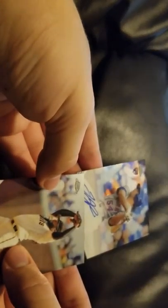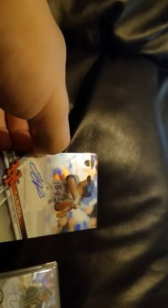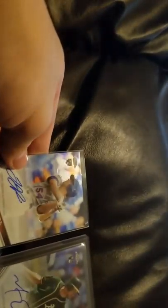And our next one — who is this? New York — TJ Rivera. I have no clue who he is. So our two hits: Matt Olson and TJ Rivera, plus a couple of color parallels. We're going to break another box — tune in to the next video!